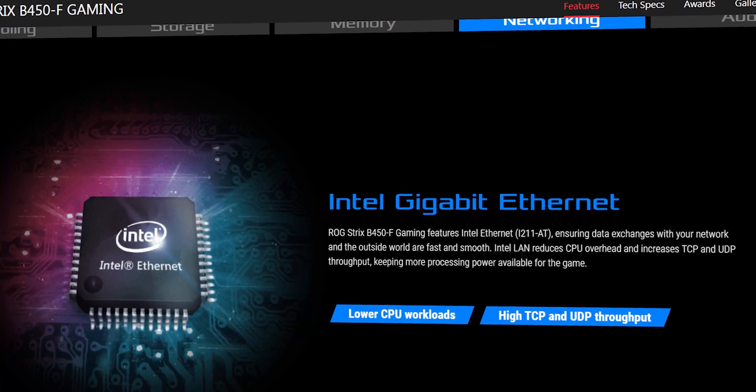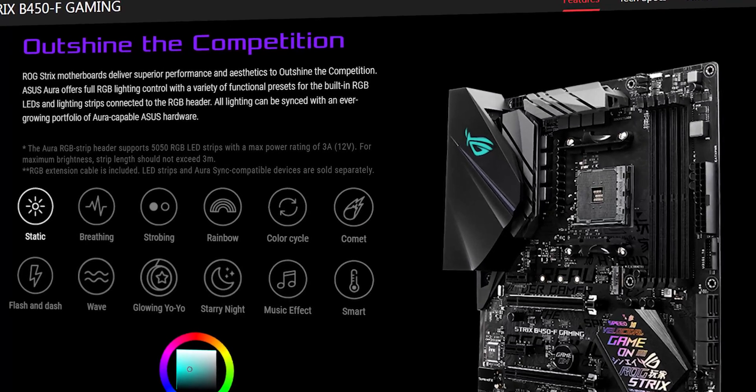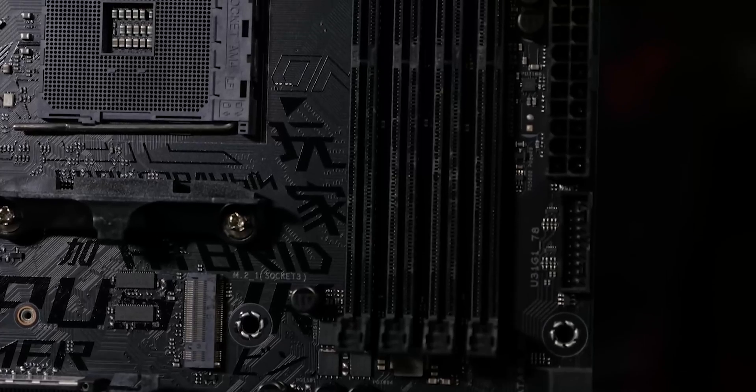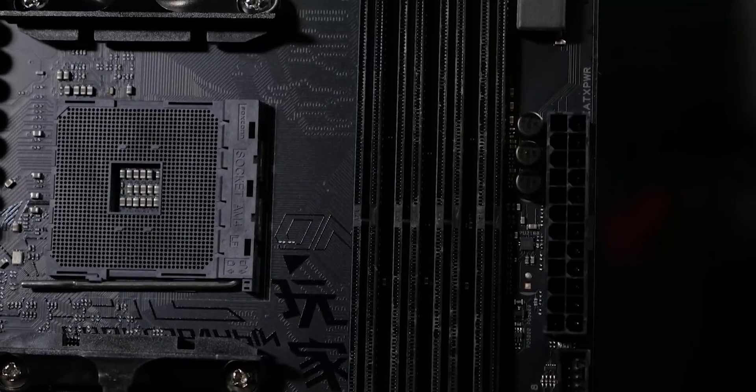For gaming networks, the Intel Gigabit Ethernet, GameFirst, and ASUS LAN Guard technologies are present, combining with incredible gaming connectivity options including USB 3.1 Gen 2 Type-A and dual M.2 connectors.